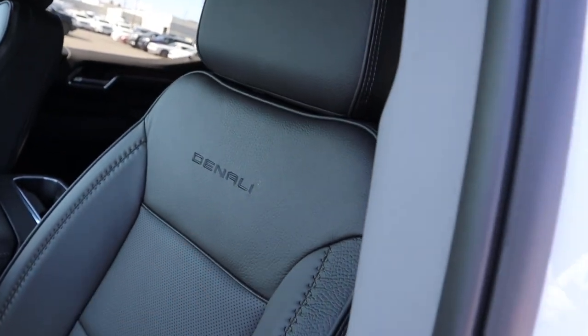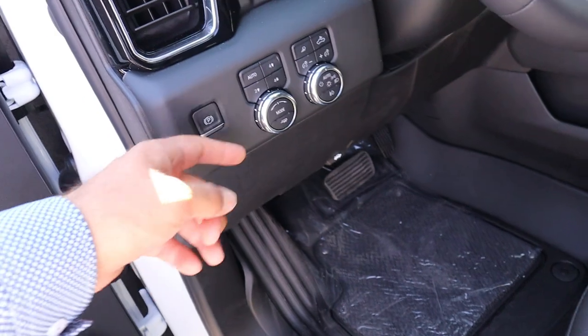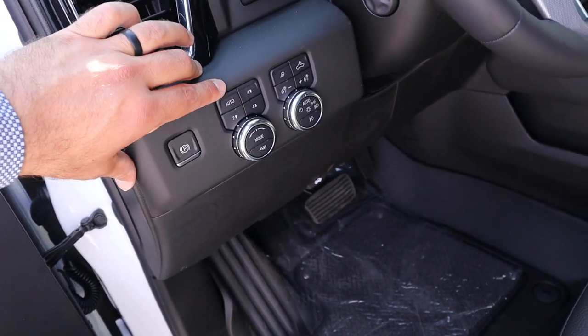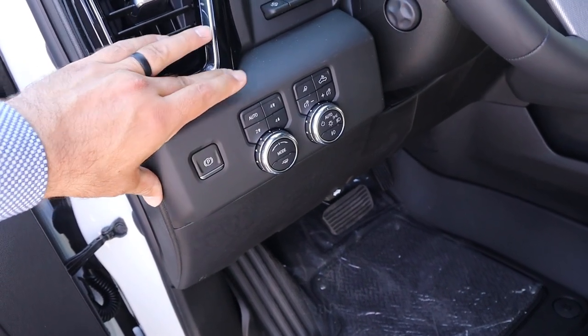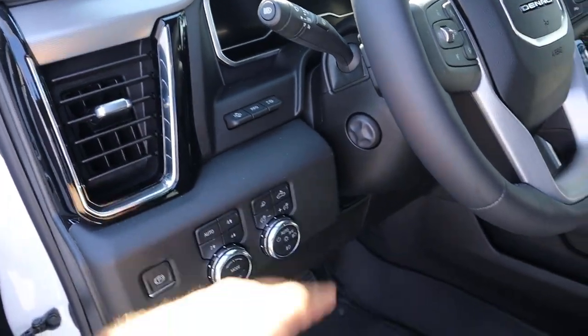Here's the front seat — it says Denali at the top and has perforated leather with a cross-stitch design. Power adjustments are on the side. You can see the drive mode select with tow-haul mode and driveline select, offering four-wheel auto, four-wheel high, two-wheel high, and four-wheel low. We've also got all the light controls, controls for the heads-up display, and the steering wheel is power adjustable.